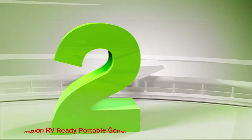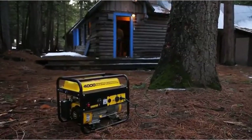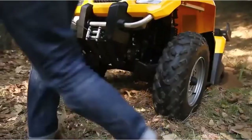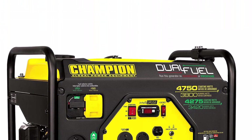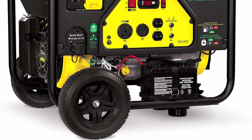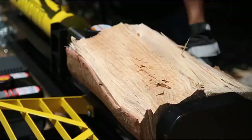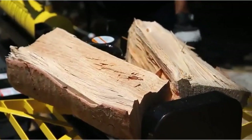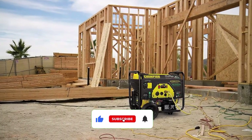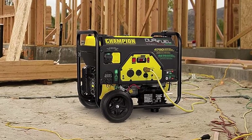Number 2: Champion RV Ready Portable Generator. This generator can run on either propane or gasoline right out of its packaging to ensure even more convenience. It's made possible by an included toggle switch that can be utilized to power up the product's engine with a single touch. This feature will protect your devices and the generator from any potential overloads or surges, helping keep the product in good shape for a longer period.